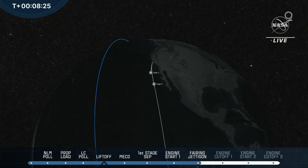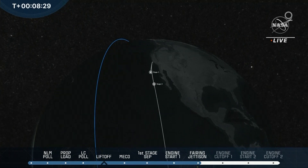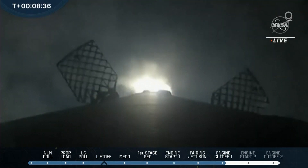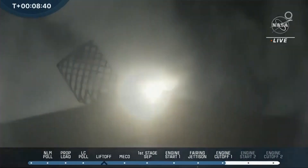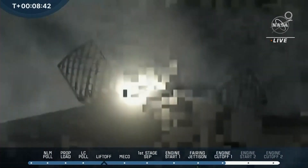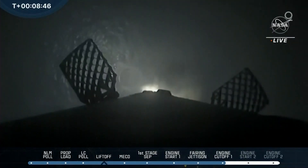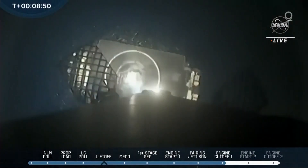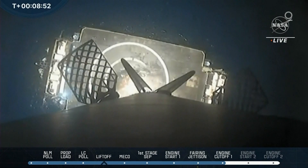The first burn of the second stage helps to circularize the orbit after the launch vehicle has gotten off the surface of the Earth. There's a second burn coming up. Right now we are getting the landing burn from stage 1 — it's coming in for its landing. Looks like we're getting some good video. Stage 1 landing legs deployed. You can see the drone ship, the landing legs are out.